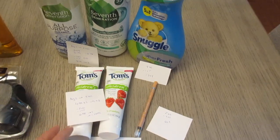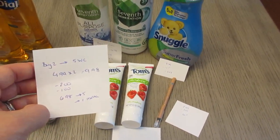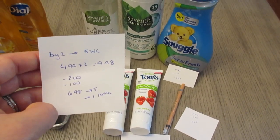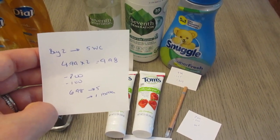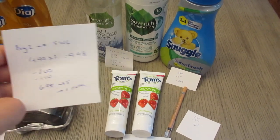The other part of the deal I did is online. The Tom's toothpaste is buy two, earn five dollars in Walgreens cash — they're $4.99 each, so two would be $9.98. I had a $2 and $1 digital coupon, so I paid $6.98, earned back the five dollars, and then a dollar back from the ibotta app — fifty cents for each.